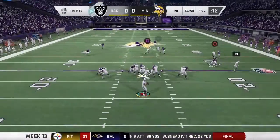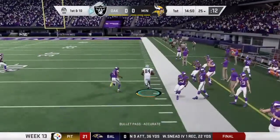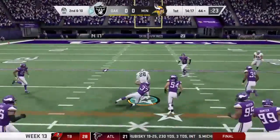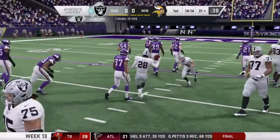Now a play fake here on first down, and he finds a man on the crossing route. First carry for Josh Jacobs, and some nifty running right away as he'll get this up past the 30.